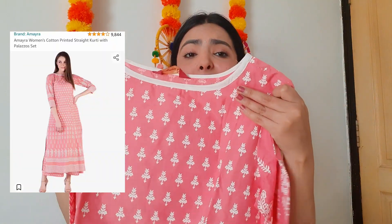The next set I got from Amazon is in a soothing peach color with a white print that looks really nice. It has a round neck and three-quarter sleeves, and it's a straight fit kurti. The pant has the same color and print. This is from the brand Amaira and I got it from Amazon for just rupees 649. The material is super comfortable and soft.